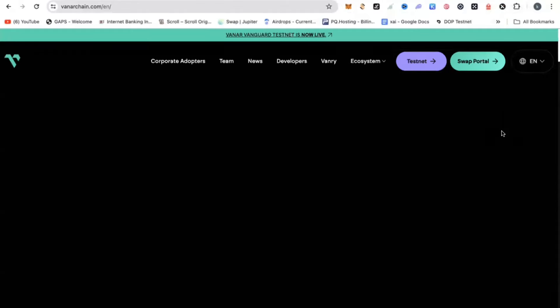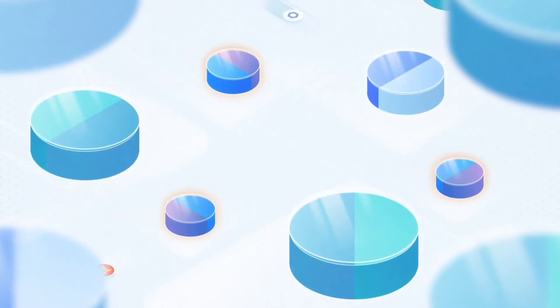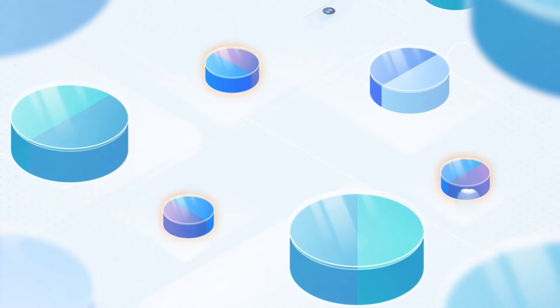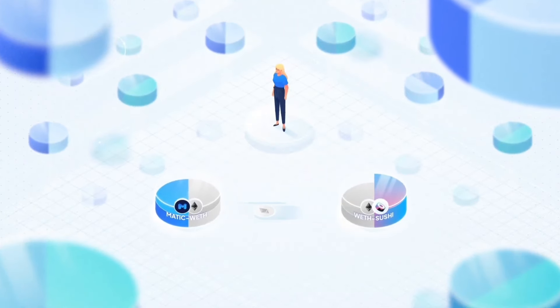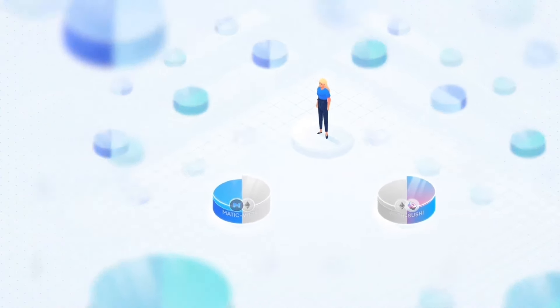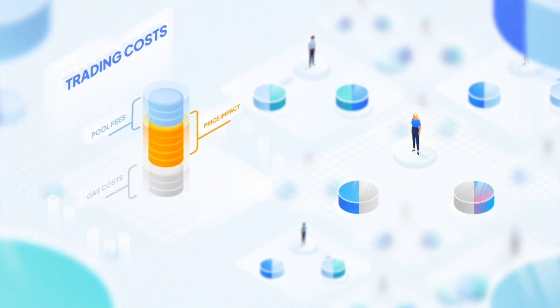This program is by Vanachain. Vanachain already has their token, which is called Vanry. Vanry is already listed on Binance and many multiple exchanges. They are building their own blockchain and they are currently in their testnet phase. Their blockchain is currently under development, which is the Vanar Vanguard Testnet. This is going to be a full blockchain and they have their airdrop that is currently ongoing in phases.